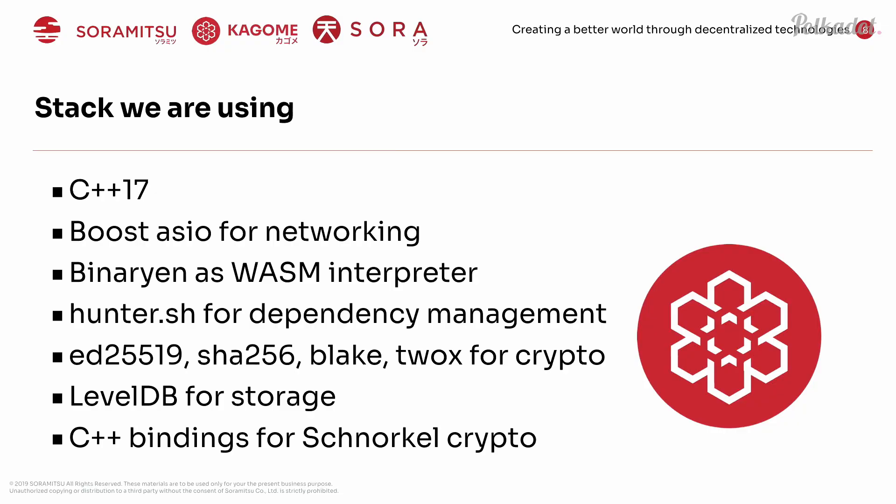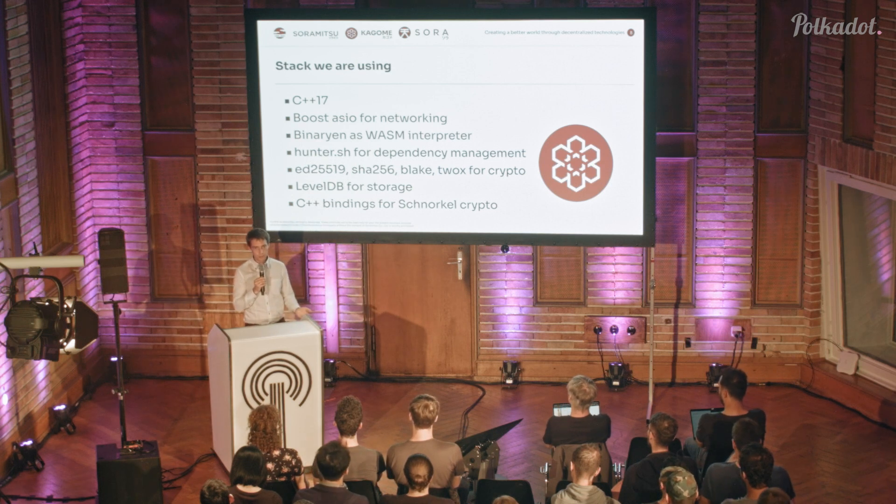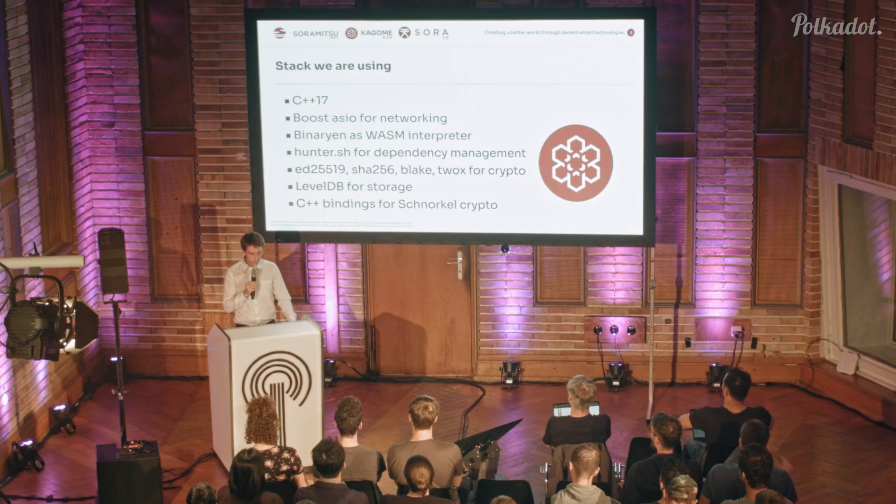The stack we're using is C++17. It's a modern and very different language than you might have used 10 or 20 years ago — very innovative, with many millions of programmers around the world. That's one of the reasons why C++ is a good target for a Polkadot runtime environment. For networking, we've used a lot with the Boost ASIO library. We use Binarian as our WASM interpreter in C++. For dependency management, we use Hunter.sh, and we support different major cryptography libraries and use LevelDB for storage.